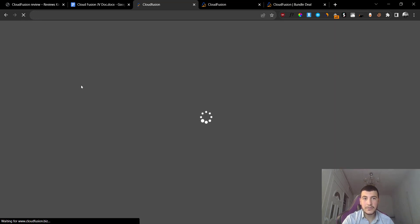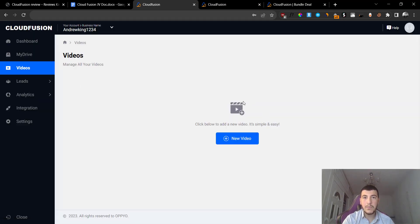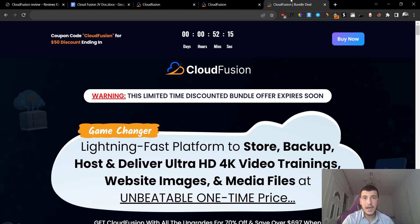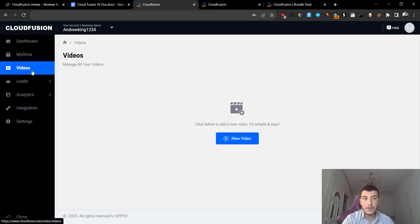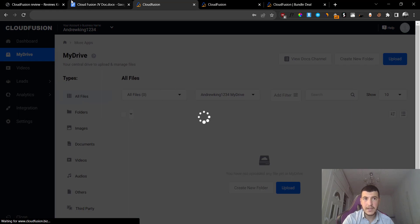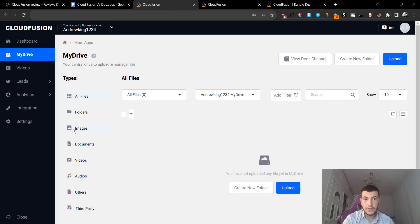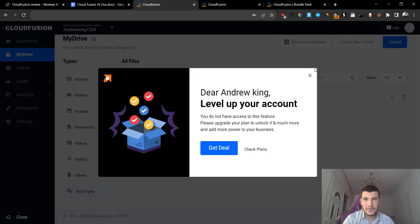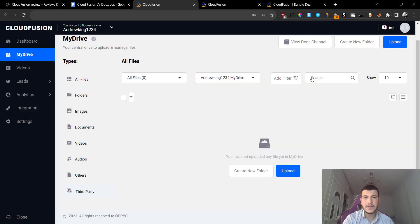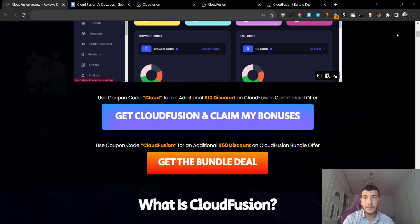The other con I find is that in order to get cloud video hosting you actually have to buy one of the upgrades or buy the bundle, so not everything is going to be included on the front end. I'm not complaining because this is a one-time fee, so you cannot complain when you pay once for lifetime access. But still, if they added this feature on the front end it would have been an absolute no-brainer. You still get My Drive so you can save all your files to the cloud - images, documents, videos, audios, and other third-party elements as well.